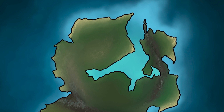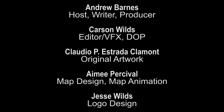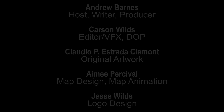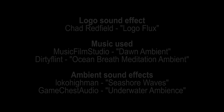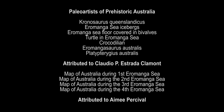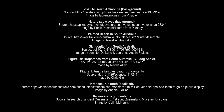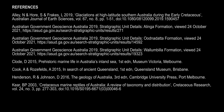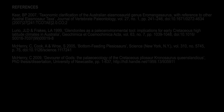Join us next time for part four, where you will learn about the fourth inland sea. Thank you.